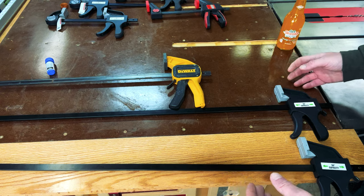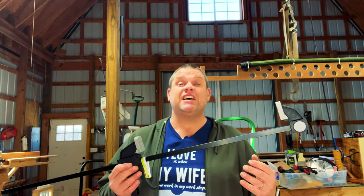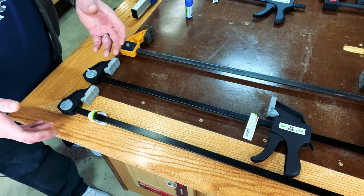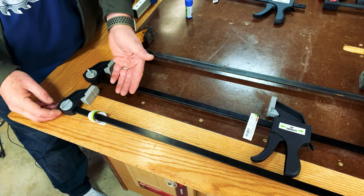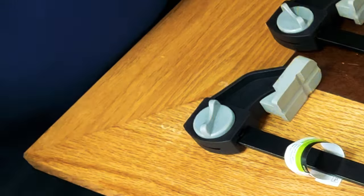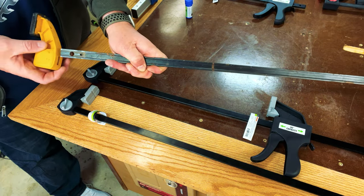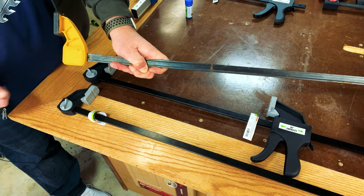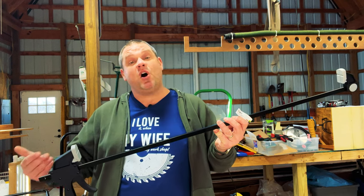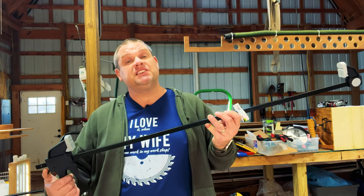That's an extra 12 inches of capacity for a quarter of the price. These 36-inch Pittsburgh clamps have the exact same features as the six-inch ones — they just have more capacity, and they can also be used as spreaders by unscrewing the jaw and attaching it in the opposite direction. However, it's not as easy as the DeWalt clamps, where you simply press a button. Even so, they have the same sturdy construction, and at four for the price of one DeWalt, I'm buying them.